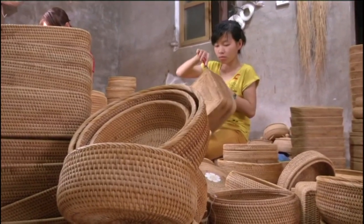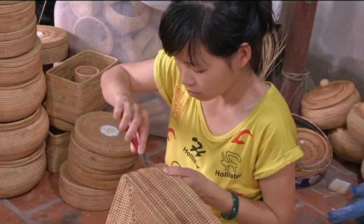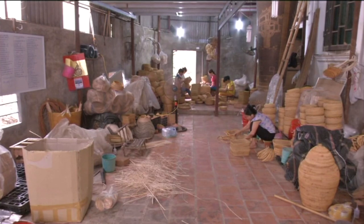When it comes to rattan baskets, the Vietnamese people and government work collaboratively in maintaining the culture, providing a good income, and making products that can benefit the environment.